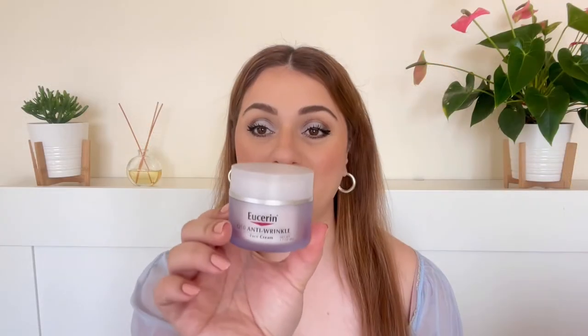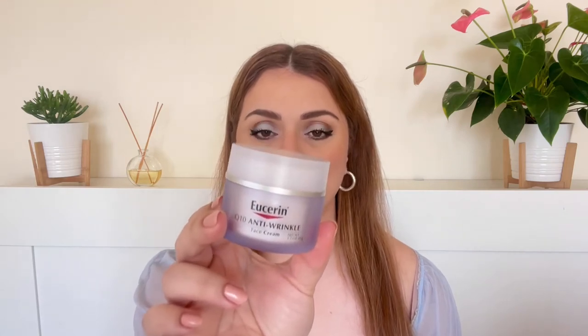This is the cream right here. It comes in this beautiful jar, definitely very reminiscent of more expensive face creams. I love the packaging. We are getting 1.7 fluid ounces or 48 grams for $10 only. Great packaging and a great price point, just like all Eucerin products really. They always do such a good job with that.